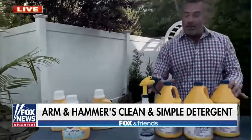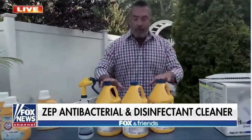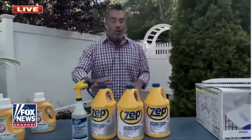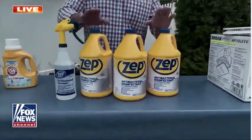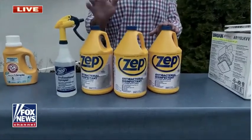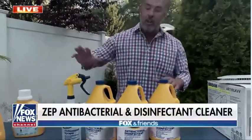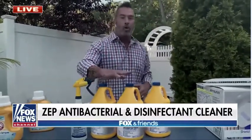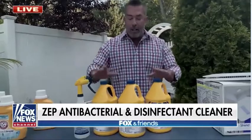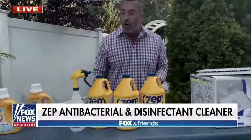Speaking of clean, this is a disinfectant — this is my favorite. Everyone's thinking about keeping their house clean right now. This is Zep, and it's like the best kept secret. It's what cleaning professionals use. It's a disinfectant, not just a cleaner. When you use a disinfectant, you want to spray it on and leave it on for two minutes — not just wipe it off immediately. Leave it on for two minutes and then wipe it off. It will clean up to 99% of all germs on your surfaces, and it's on the EPA's list of disinfectants effective at killing everything on the surfaces of your home.